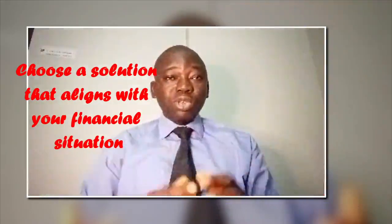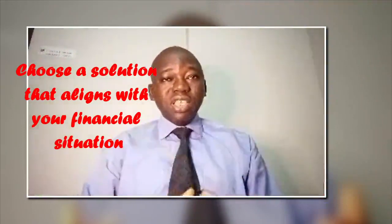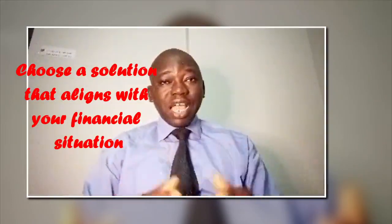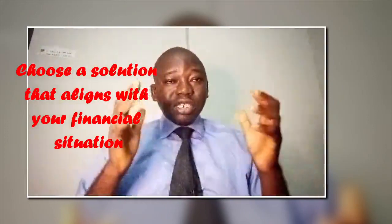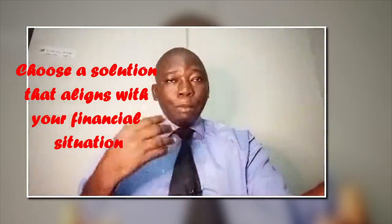Before deciding on an option, carefully consider the interest rates, the fees, and repayment terms associated with each. It's important to choose a solution that aligns with your financial situation and ensures that you can comfortably repay the amount borrowed.